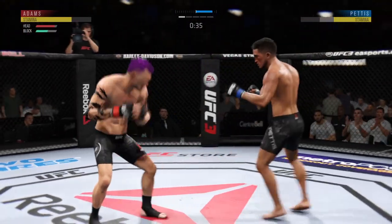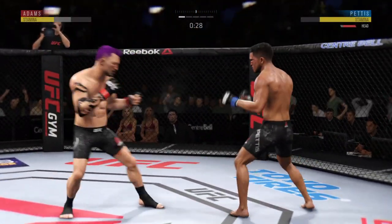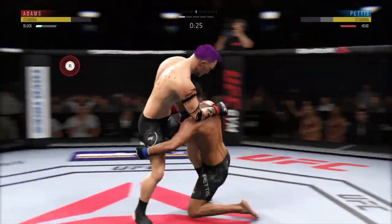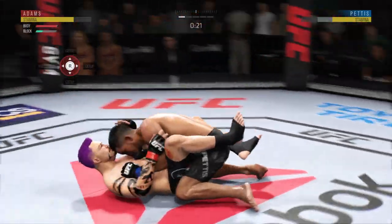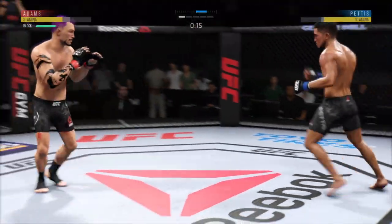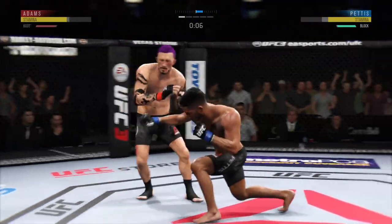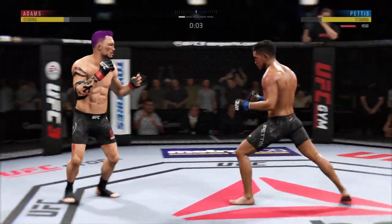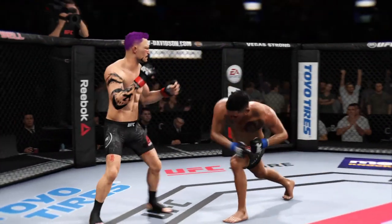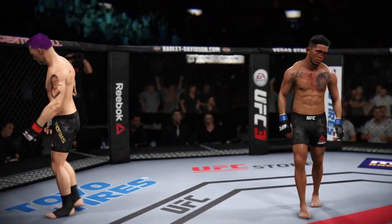The left leg goes high. Pettis gets caught by that straight punch — that'll get his attention. He looks for the takedown and he's got him down. Back to the feet now. Whiffs on the straight right hand. Good right hook. Pettis' cut is getting worse, the cut man chomping at the bit to get in there. We'll have to wait for the break between rounds if we get there.